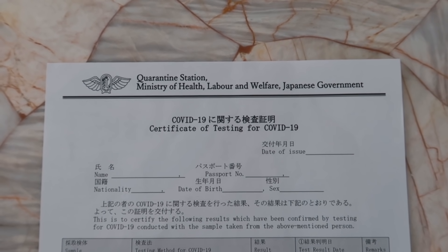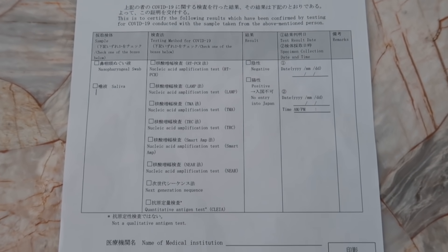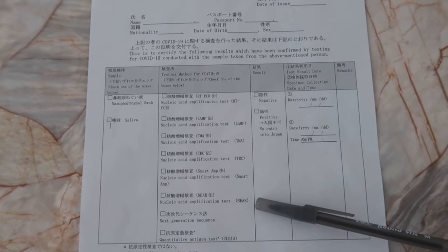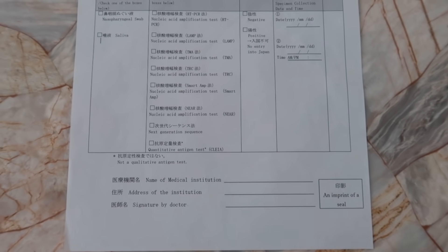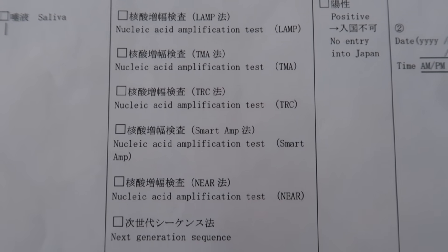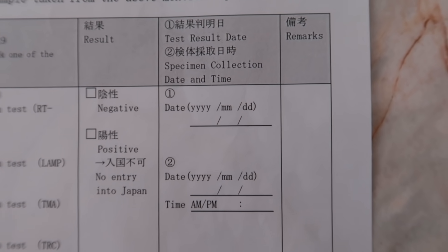The first step is getting the right type of COVID test that Japan accepts and having a doctor fill out that health certificate, which you then have to surrender when you enter Japan. No digital acknowledgement will be accepted — you physically have to print this sheet of paper out. The document needs to be filled out by a doctor after you receive your negative results from the lab, and the doctor has to sign it and have an imprint of the institution seal. Be mindful that a lot of rapid antigen tests aren't accepted by Japan, so be very precise when asking if the specific accepted tests are offered.